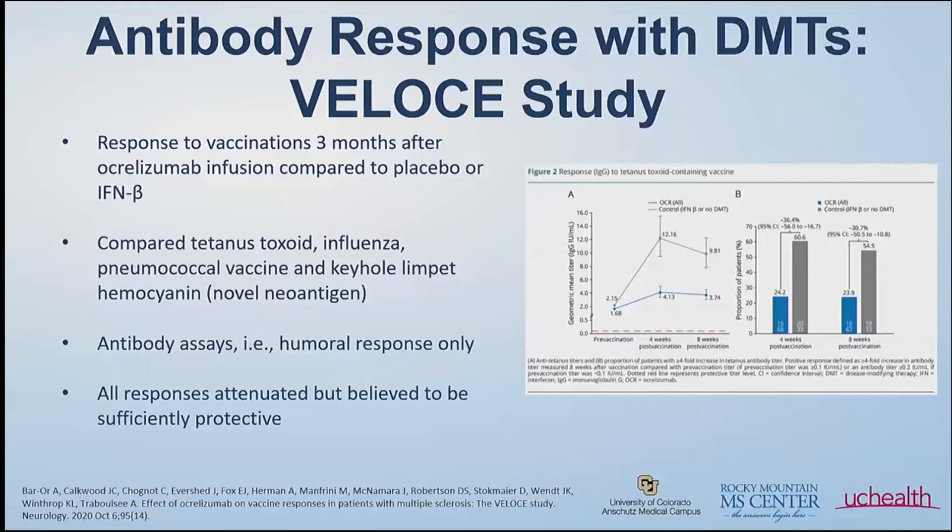Despite the decreased antibody response, it was felt that there was still some protective effect to these vaccines. So the punchline was: yes, get your vaccines — they still help, they're still protective, even with this decreased antibody response. The key here is that this study did not look at the T cell response — it was strictly looking at those B cells and those antibodies. We know that ocrelizumab as well as rituximab decrease and basically turn off those B cells. That's how it works.